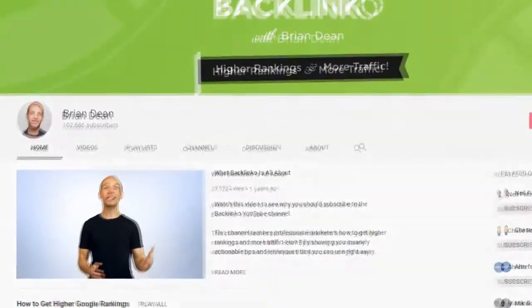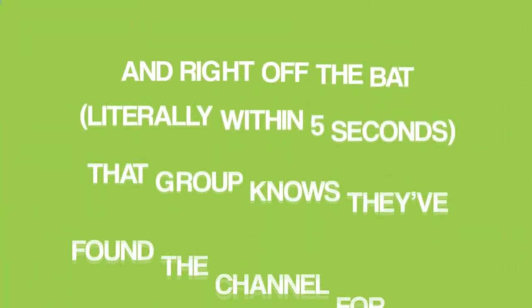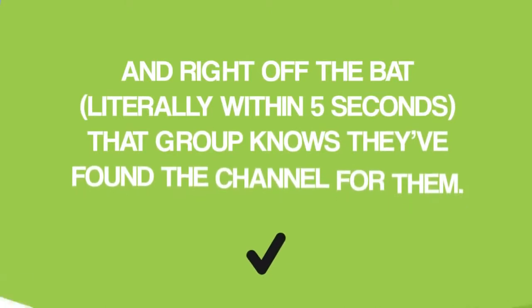For example, I start off my trailer by addressing my target audience: marketers. My target audience is made up of people that are serious about marketing their online business. And right off the bat, literally within five seconds, that group knows they have found the channel for them.